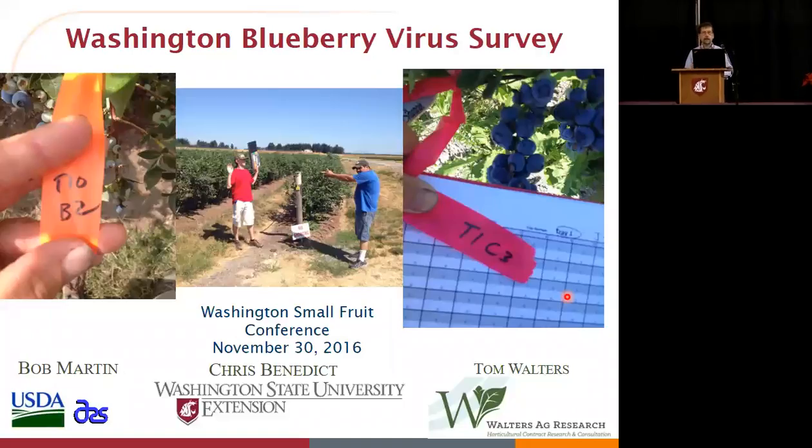We looked at what parts of the state and what aphid vectors are there as well. Bob did all of the hard work, all of the laboratory work on this. I coordinated collecting the samples from different fields, and Chris did the aphid collection work. He's going to talk about the aphid work in a little bit. I'm just going to show you a couple of slides about the viruses. We went to a number of fields in Skagit County, Whatcom County, and in Central Washington — three parts of the state where we grow a lot of blueberries.